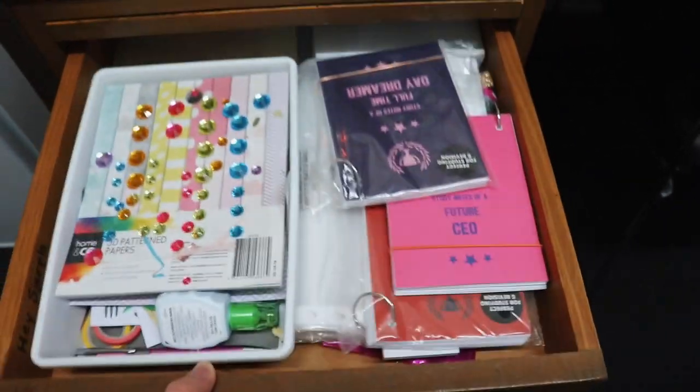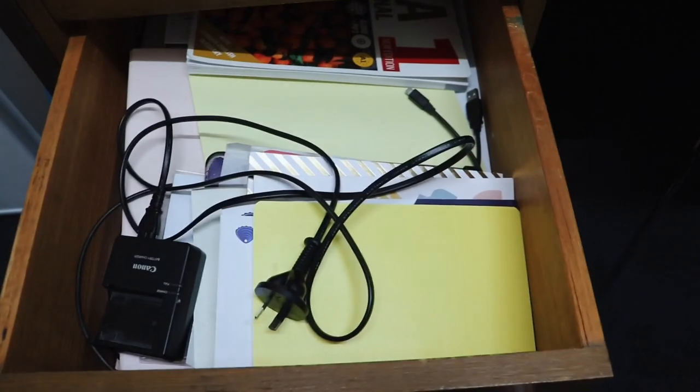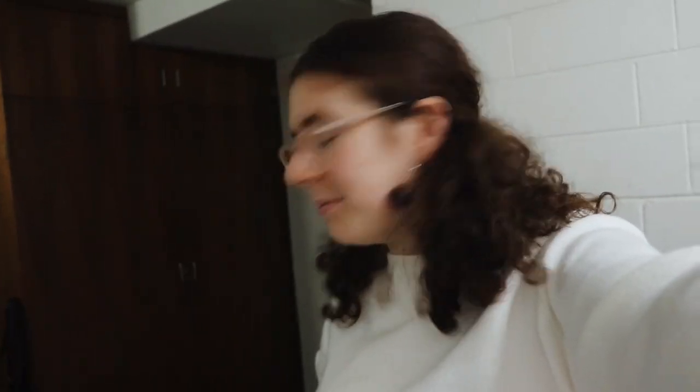I was thinking of doing a set-up-my-planner video if anyone would like to see that — comment down below. I've got this thing — I don't know what the purpose of it is meant to be, but I just put drinks on it while I'm watching television. Then I've got some scrapbooking material and random stationery, and the last drawer is just an absolute mess — books, cords, textbooks, whatever I didn't have a spot for.